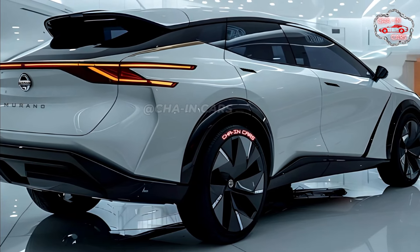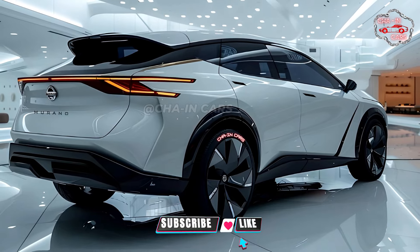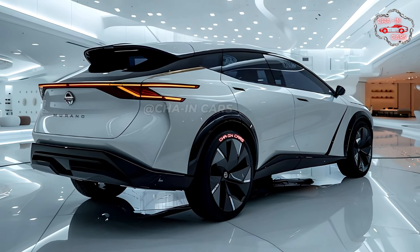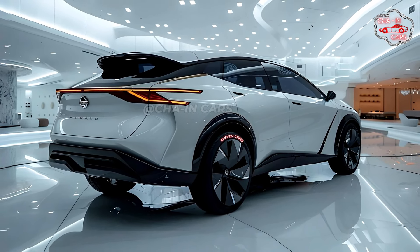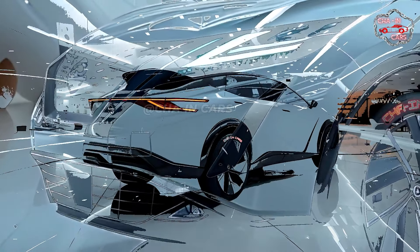Sculpted character lines go from the front fenders to the tail lights along the sides, giving the design a sense of movement. On higher trim levels, a blacked-out trim package with gloss black highlights and unique wheels should be available for people who want a sportier look.